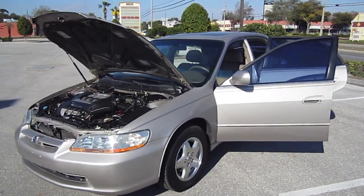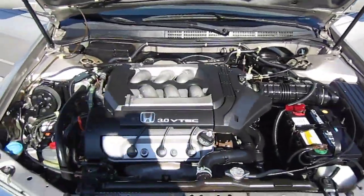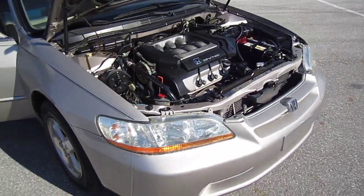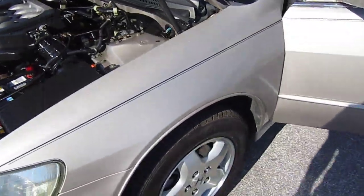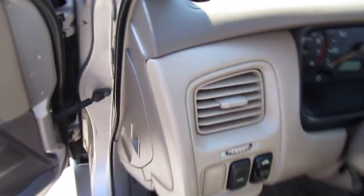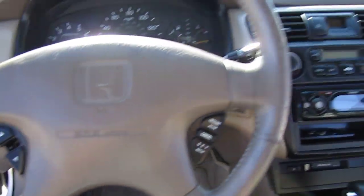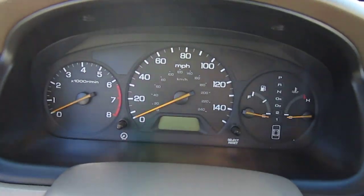Here we have a 1999 Honda Accord V6 EXL. EXL stands for sunroof, power options, cruise control, and leather. It features alloy wheels, spoiler, tinted windows, wood grain trim, nice leather, sunroof, cruise steering wheel controls, and an aftermarket Sony radio.